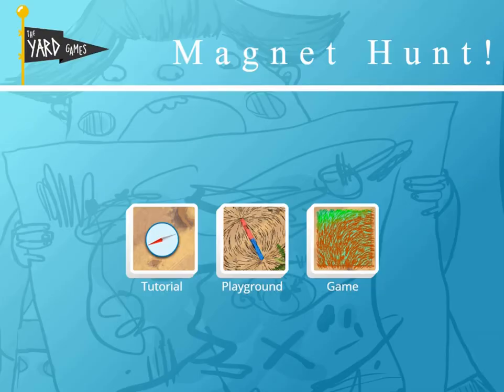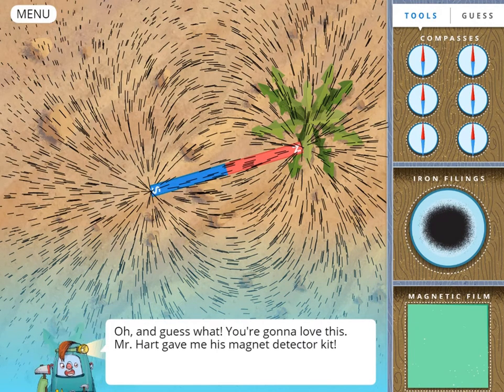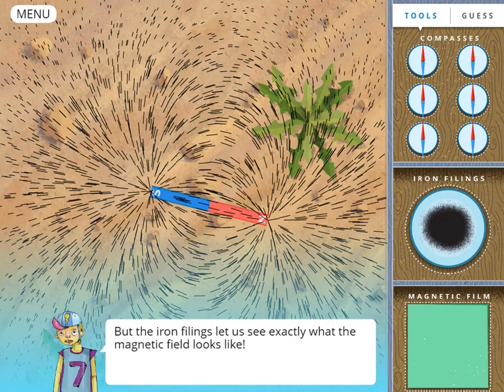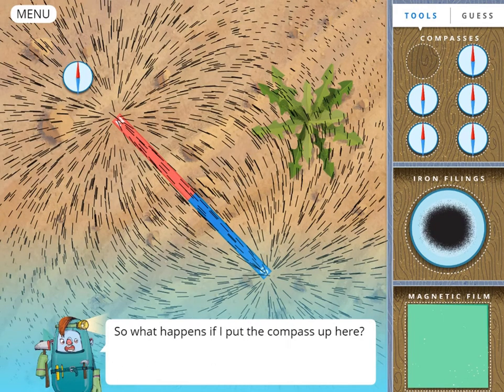Legends of Learning presents the Magnet Hunt game. This is a science game that makes learning about force fields fun and easy to understand. In this informative instructional game, can you find buried magnets? Working on the idea that opposites attract, your toolkit has compasses, iron filings, and secret magnetic film.